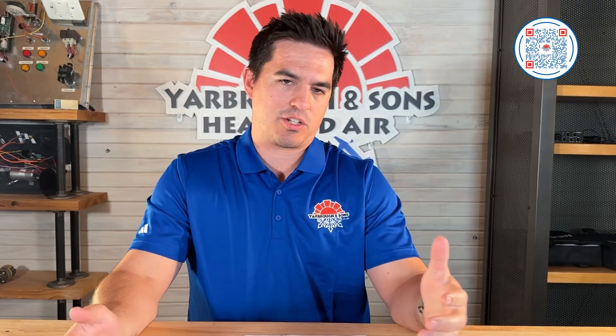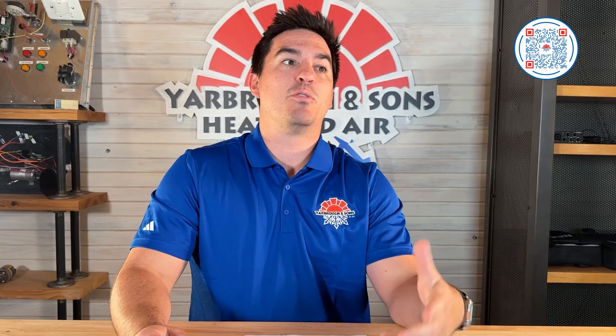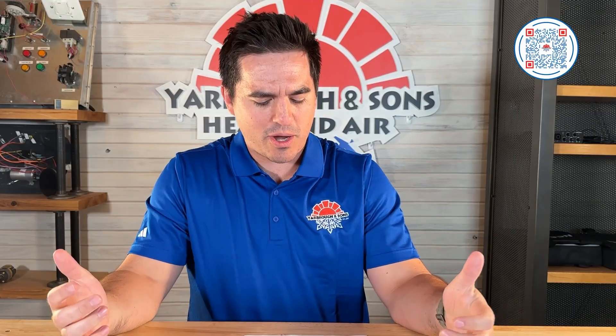Sometimes communicating this to homeowners depends on the terminology each company uses. That's one of the hardest conversations I have — someone will ask about a variable speed blower motor and I have to explain it's not a variable capacity system. It's a two-stage system with a furnace that has a variable speed blower motor inside. I deal with that confusion on the daily.